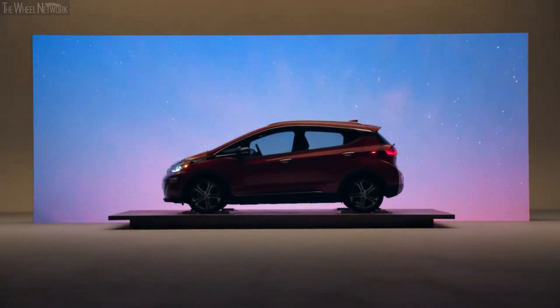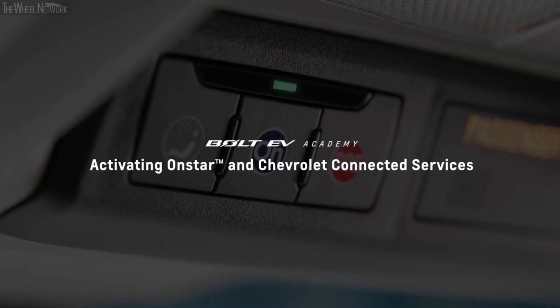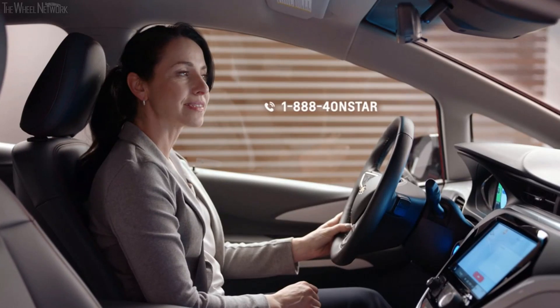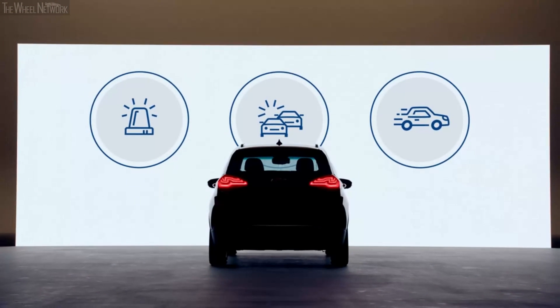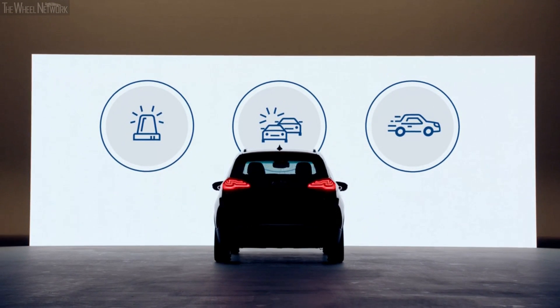The driver information center puts you at the center of it all — behind the wheel you'll never have to guess how you're driving. Bolt EV helps you stay prepared for the road ahead. To activate your OnStar account, push the blue OnStar button or call to speak to an advisor. In the unlikely event of an emergency, a specially trained OnStar advisor is ready to help 24/7.